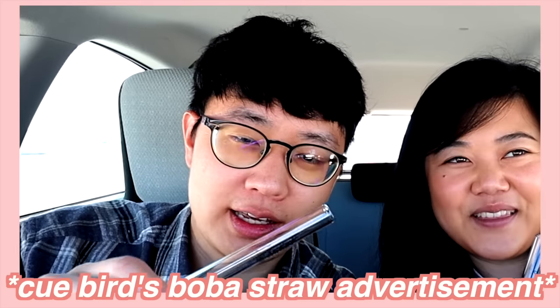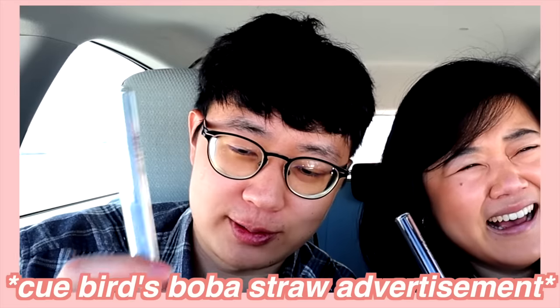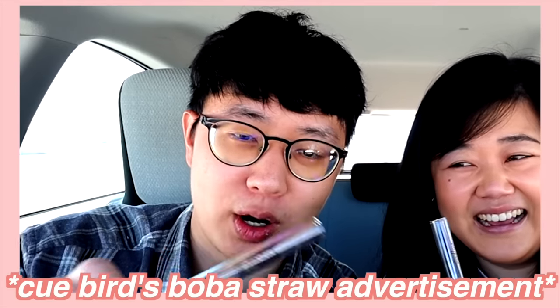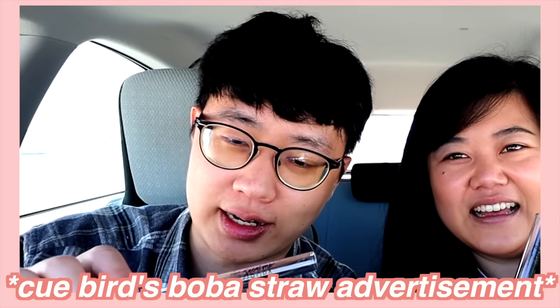This is an environmentally friendly straw with two holes — one, two — specifically designed for boba. It's really good. Big contrast to mom's boba straw advertisement last week. Let us know which one you prefer — vote below, mom or Bird.